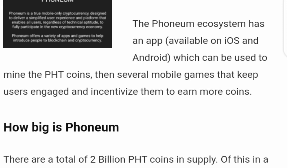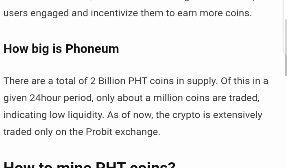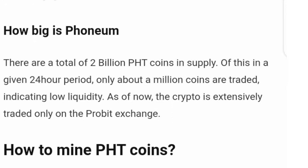How big is Phonium? Well, the total supply is two billion PHD coins, but in a given 24-hour period only about a million coins are traded, indicating that the liquidity is low. I spotted that the liquidity is still really low.